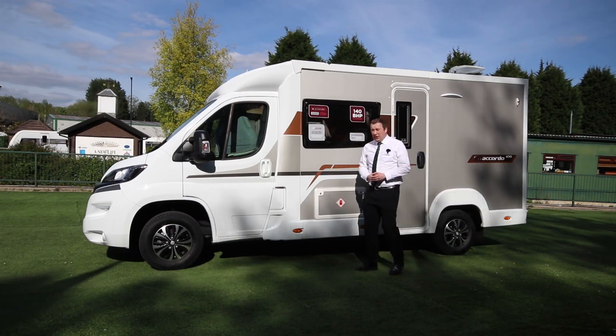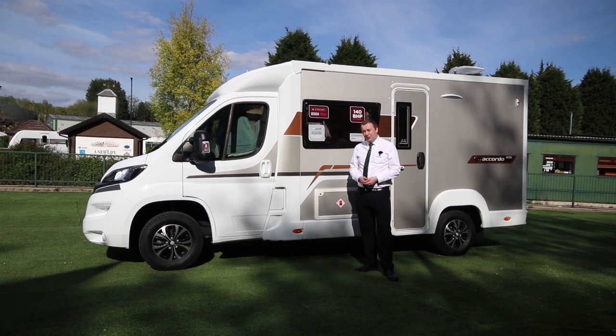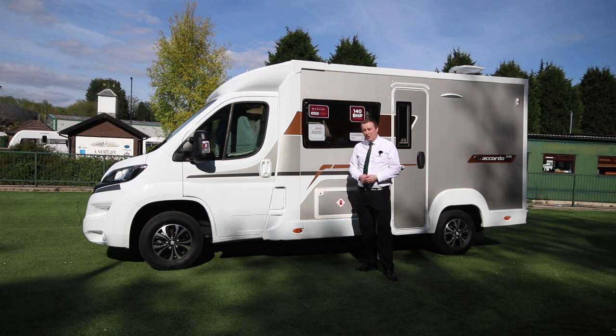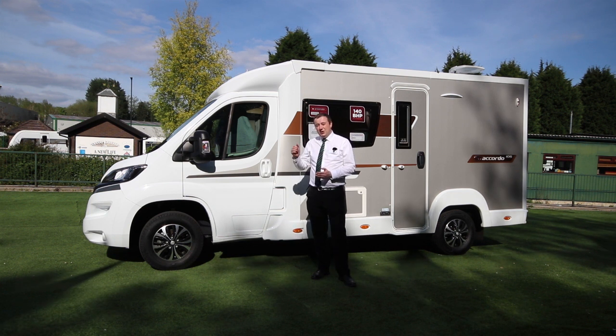When it comes to the body shell of this motorhome, it benefits from Swift's solid construction. What that means is they use much less in the way of woodwork and screws, which gives you more peace of mind that you're not going to get any sort of damp in this motorhome. The warranty on the engine itself is three years, and ten years for the body.